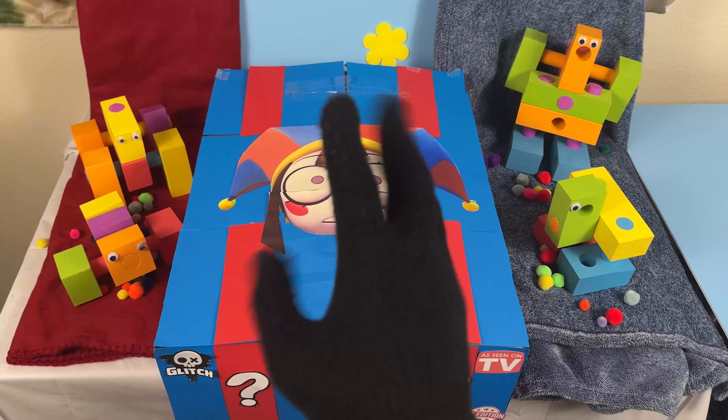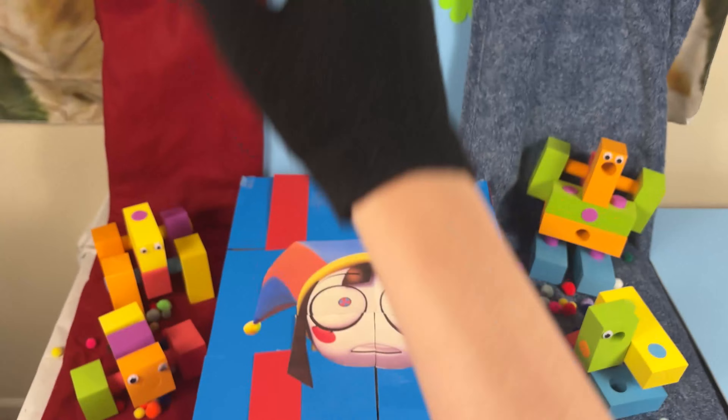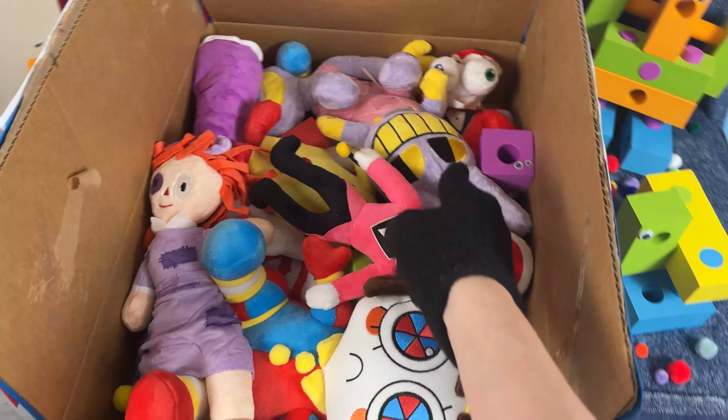I cannot wait to open up this mystery box, especially now that episode 2 of The Amazing Digital Circus is out! Enough dilly-dally, we gotta open up this mystery box on the count of 3!